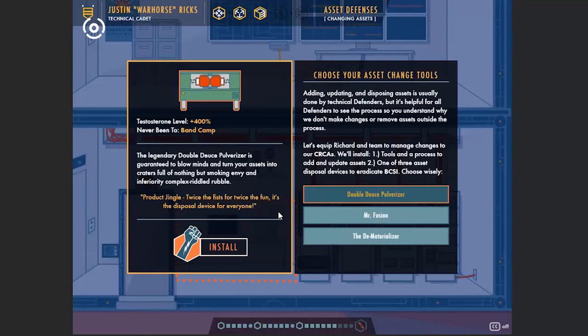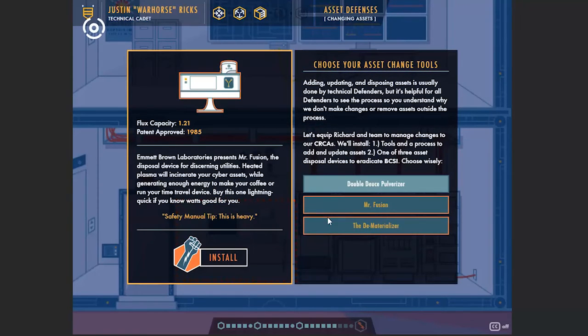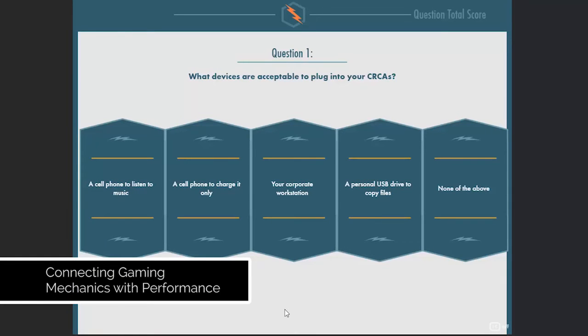They are then given three options to implement the SIP defense. The recruit then gets to witness the robotic attack again, but now with their defense in place. At the end of each episode, the recruit is tested on the materials.